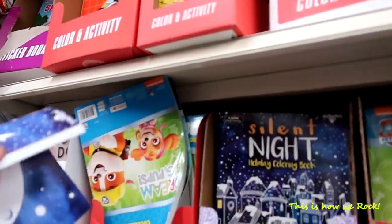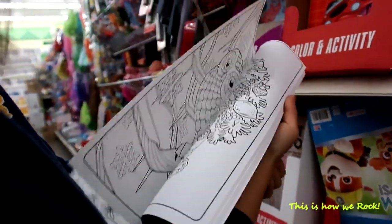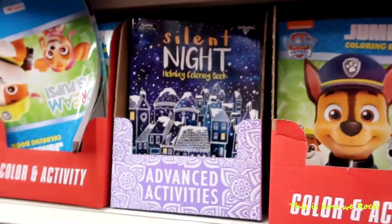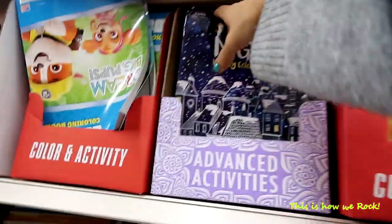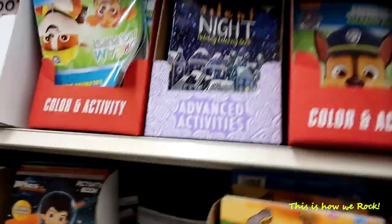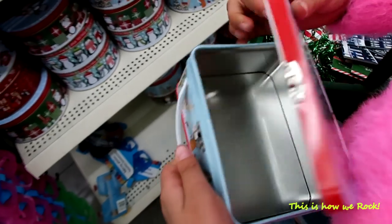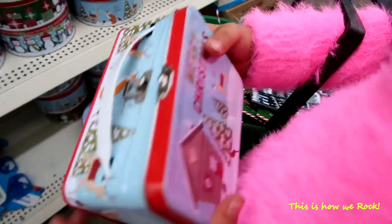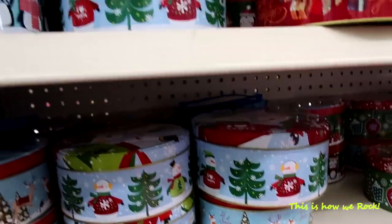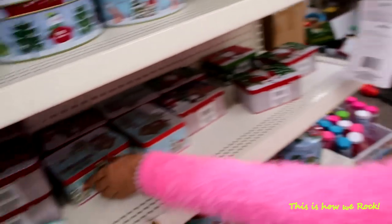They've got a little coloring book — look at that, it's so magical and beautiful. I love these coloring books, they're so amazing. This one goes in a basket. They've got a great selection. I just love boxes — they're probably empty, but it doesn't matter. You can put anything you like in there — stationery, anything. That's what girls like to do.